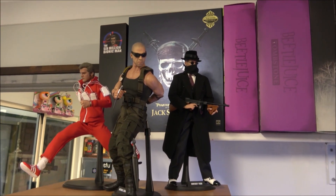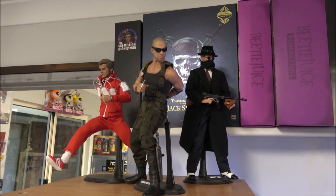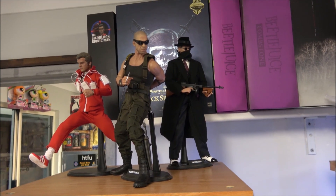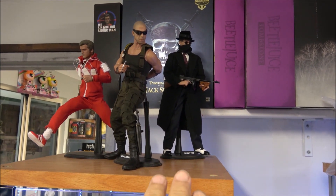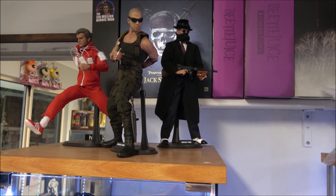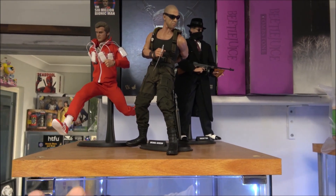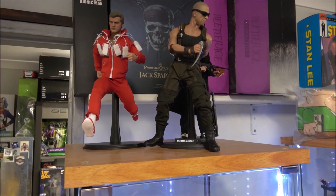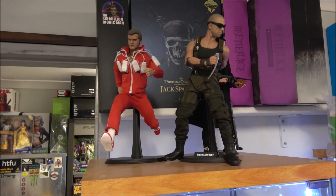On the very top we have the Chicago Gangster, which is Public Enemy — Johnny Depp. That's a die-cast gun too — the machine gun is die cast. Riddick. And the Six Million Dollar Man, which is called the Six Million Bionic Man because of the licensing. Great figures.